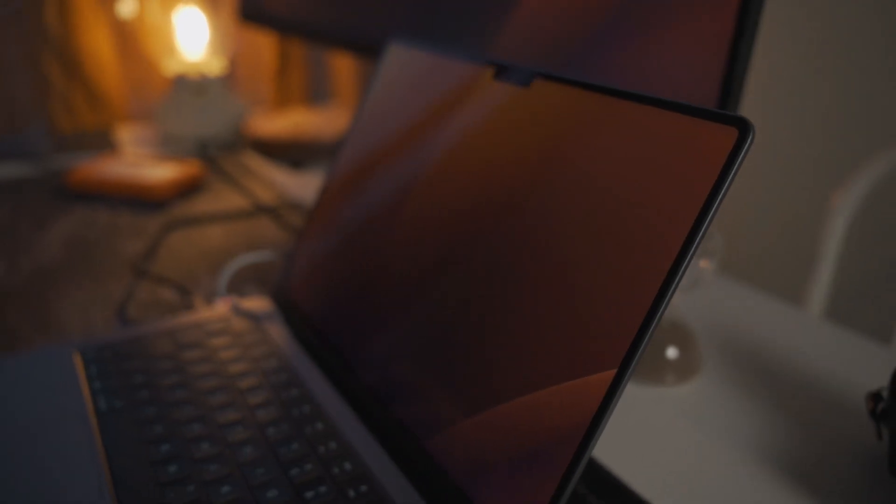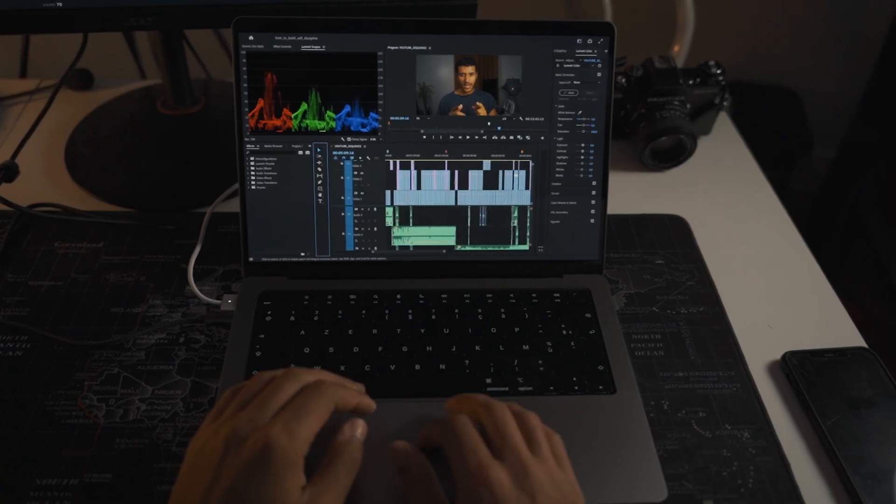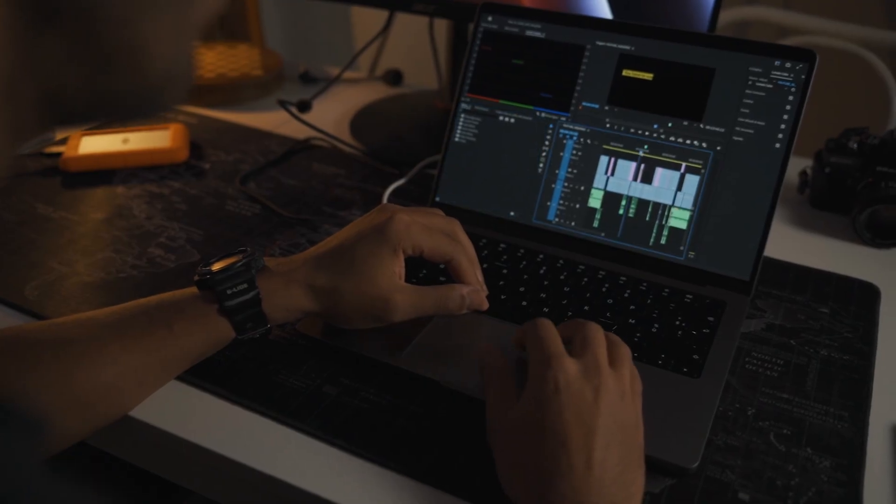The screen is a Pro Display screen, which means it can display 120 frames per second. It's very, very smooth to use. I feel that my eyes are less tired using this screen.